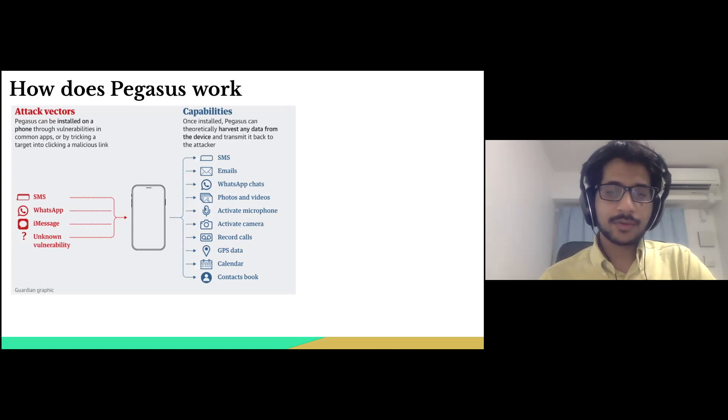This data can be relayed back to a server or computer where it can be saved for surveillance purposes. The mechanism of infecting a device with spyware and exploiting data is almost the same for any spyware.